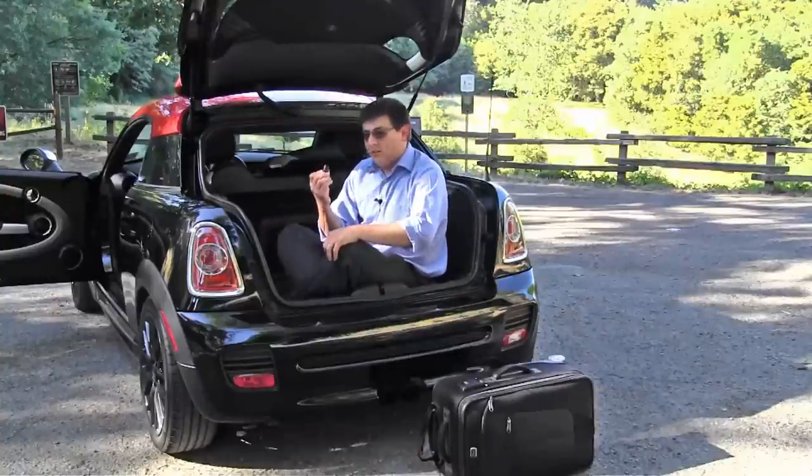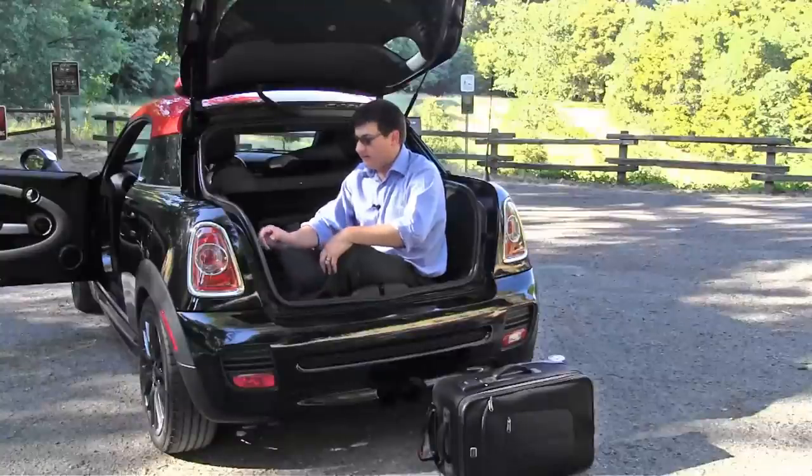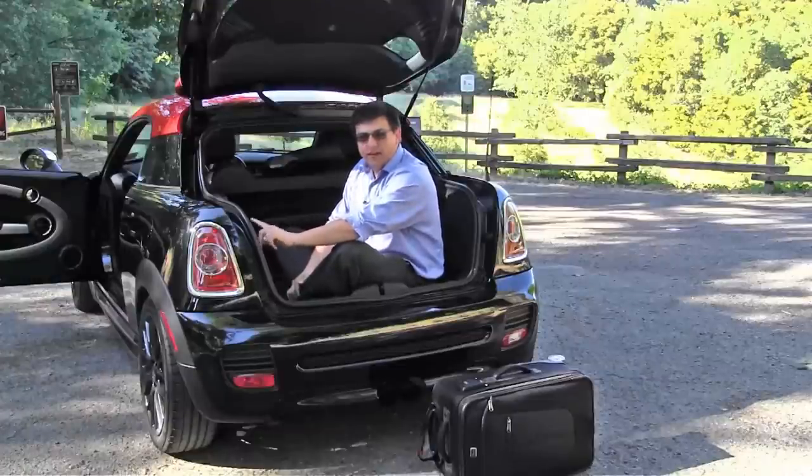Back in the cargo area there's also a nice 12-volt outlet, which is a nice touch. Not quite sure why I'd need that in a coupe, because this plug is really close to the one inside. And while I like 12-volt outlets in the back for camping, I don't really think I'd take my Cooper Coupe camping.